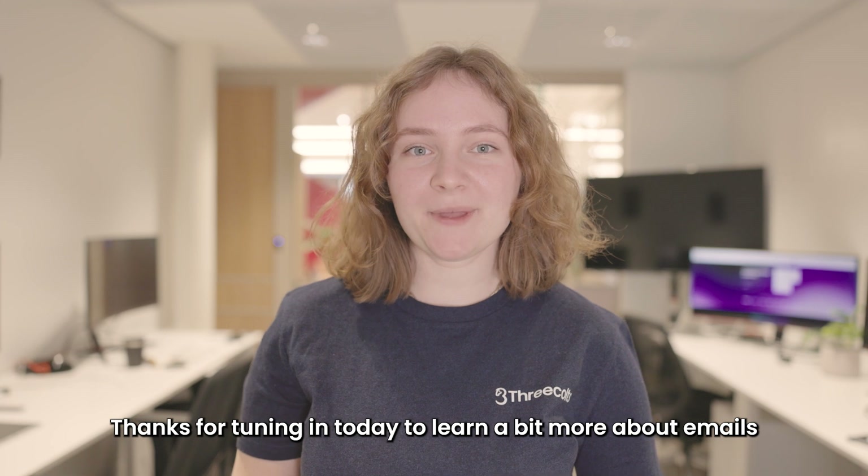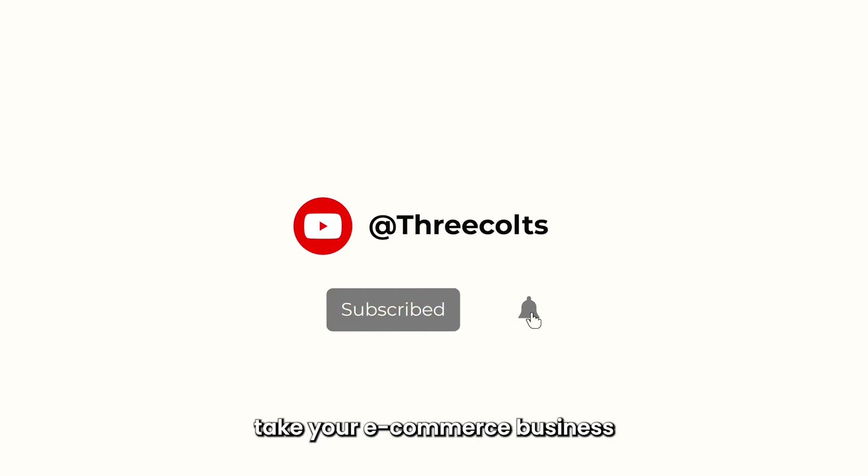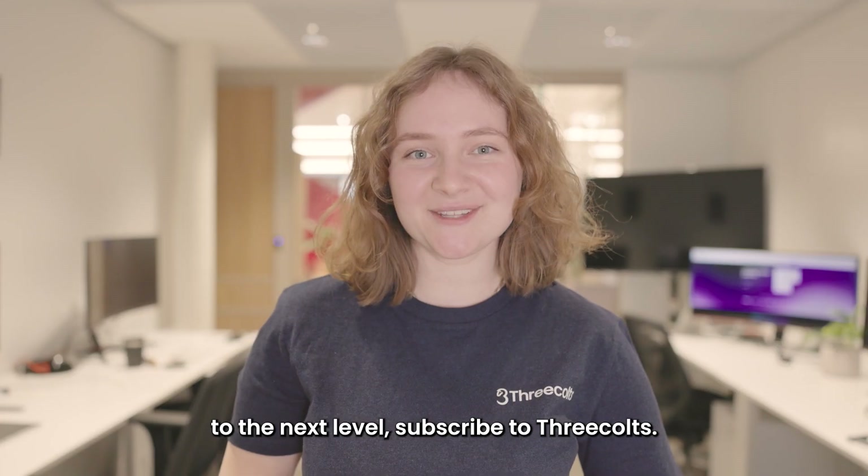Thanks for tuning in today to learn a bit more about emails and alerts through Feedback Whiz. If you want to learn more about products that can help you take your e-commerce business to the next level, subscribe to Three Colts.